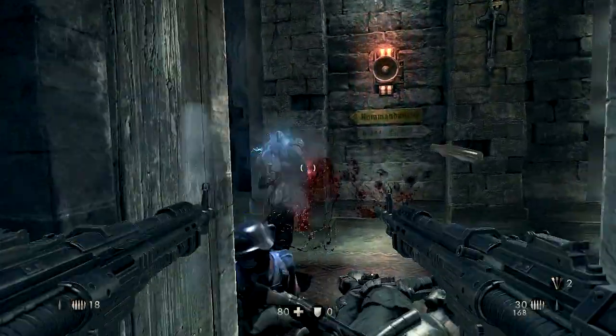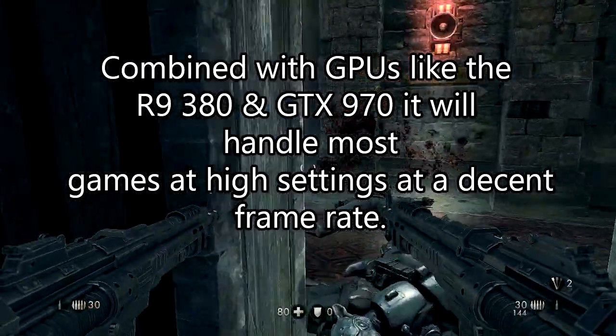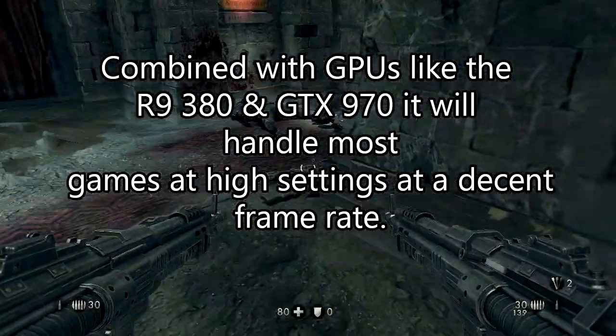With the FX8350 and GPUs like the GTX 970 or the R9 380, you will be able to play most games like Witcher 3 and GTA 5 at high settings at 1080p without a problem with a decent frame rate.